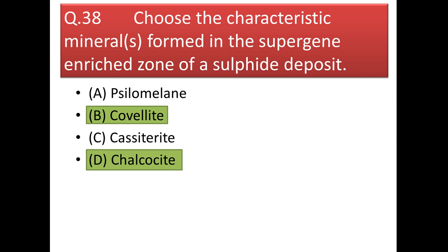Next question: choose the characteristic minerals formed in the supergene enrichment zone of a sulfide deposit. In the supergene enriched zone we get covellite and chalcocite.